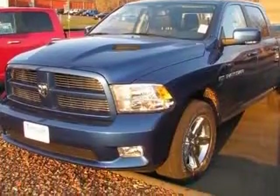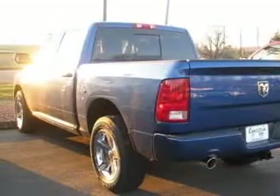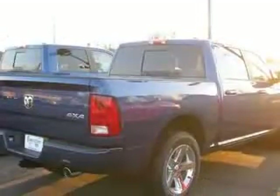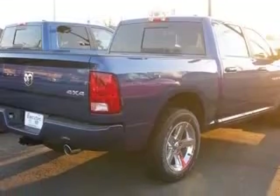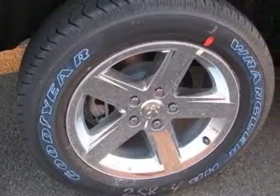This vehicle has a deep-water blue pearl coat exterior and includes the following options: 4-wheel ABS brakes, 8-way power adjustable driver's seat, AC power outlet, air conditioning, audio controls on steering wheel.